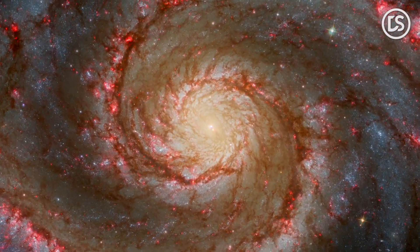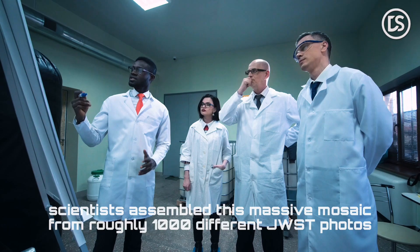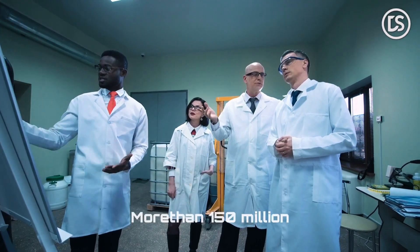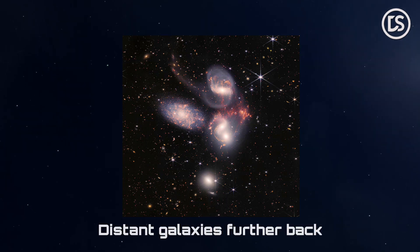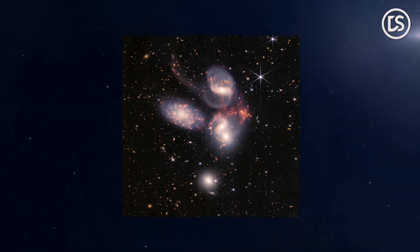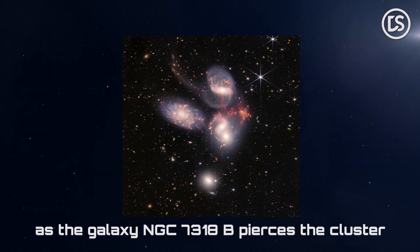Although we have had numerous opportunities to view Stefan's Quintet thanks to the Hubble telescope, JWST discovered it from a different perspective. Scientists assembled this massive mosaic from roughly 1,000 different JWST photos with a combined pixel count of more than 150 million. The image shows Stefan's Quintet in previously unseen detail — numerous bright dots, distant galaxies further back, dazzling clusters of millions of young stars, entire regions of star formation, wide tails of gas and dust ejected from multiple galaxies due to gravitational interactions, and even enormous shockwaves as the galaxy NGC 7318b pierces the cluster.